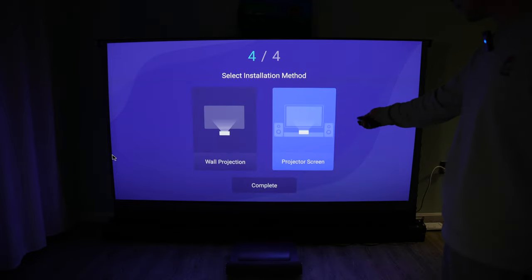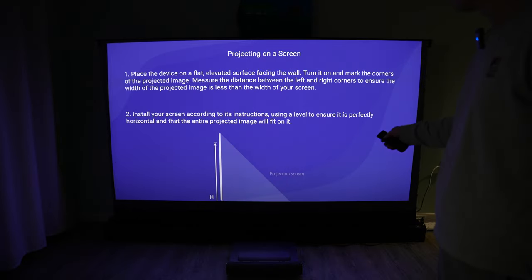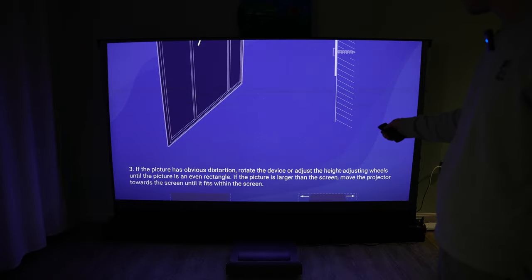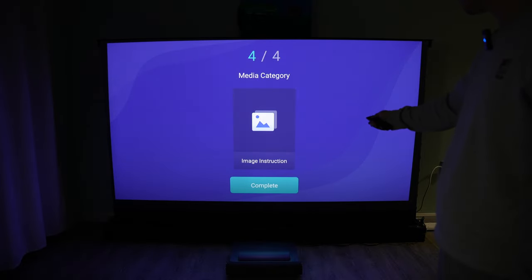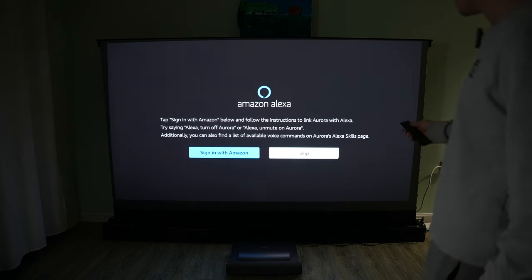For this step I'm going to pick the projector screen. Looks like we are all set. Complete. It has Amazon Alexa enabled.